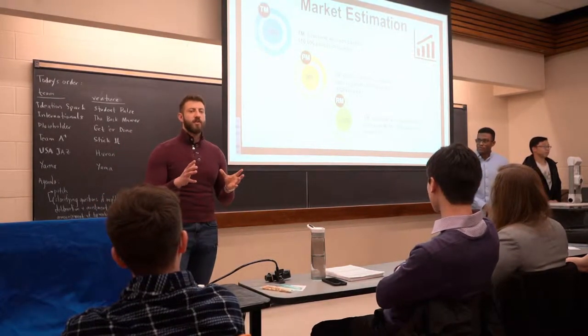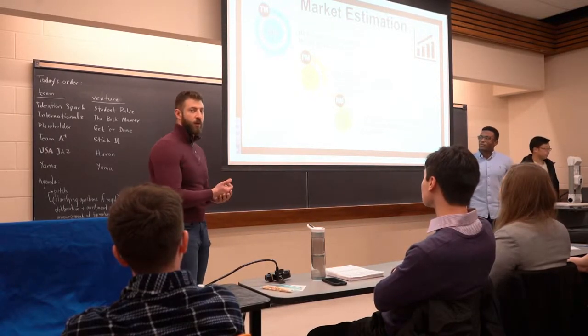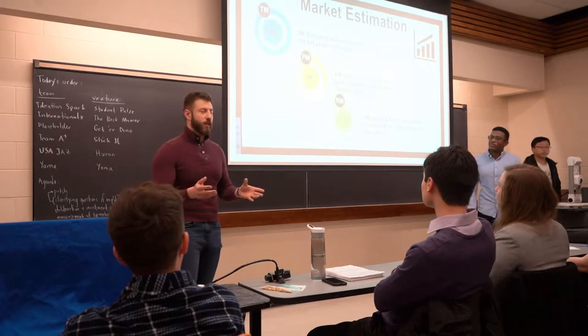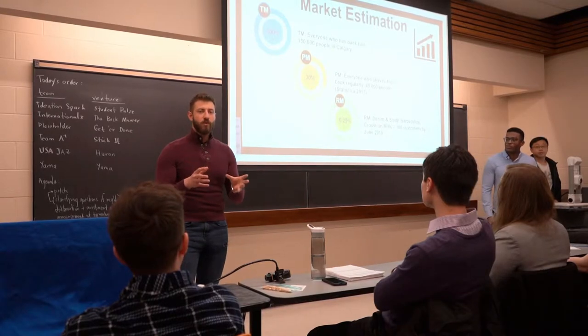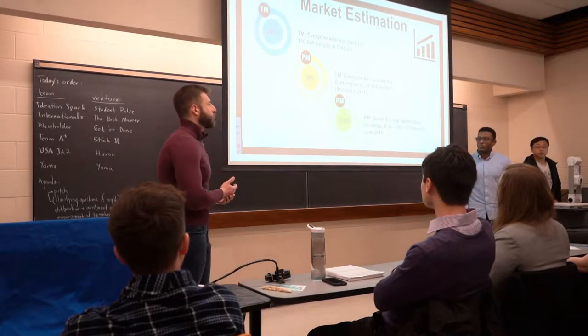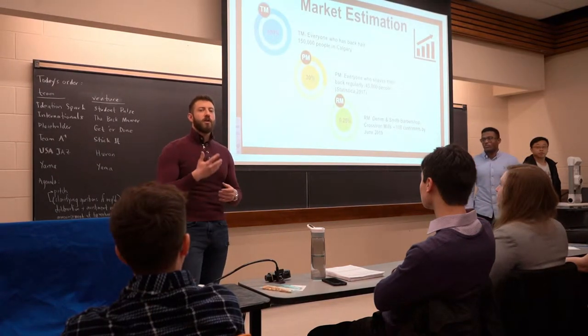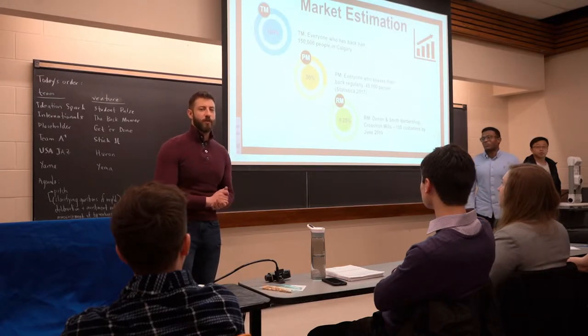Since we have limited data at the moment, we projected our market for the upcoming one to two months. Our total market is going to be everyone who shaves their back, especially here in Calgary. The regional market will be the market we're certain about now based on our contacts. We're also expecting growth especially with international shipping to the Middle East, where people tend to have more body hair.